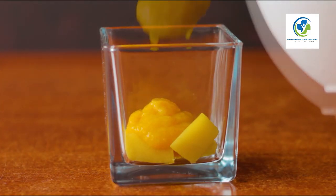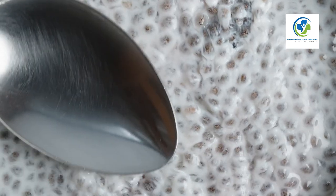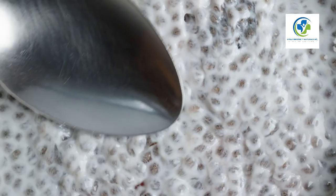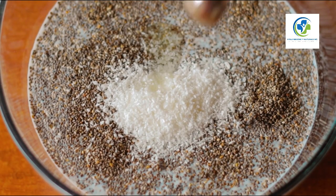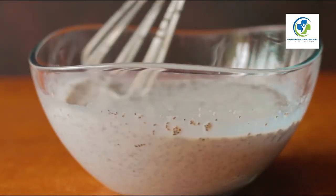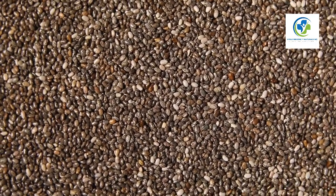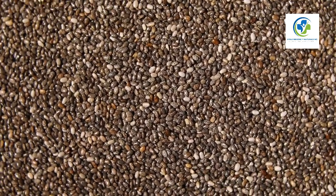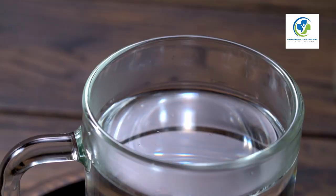Dessert is where chia seeds really shine. Chia seeds can turn an average fruit compote into a rich jam when left to soak up the natural fruit juices. If you're craving something creamy, make a chia mousse by blending coconut milk, cacao powder, and chia seeds until smooth, then chill it to set — the seeds will expand, giving the mousse an indulgent texture that's both healthy and satisfying.